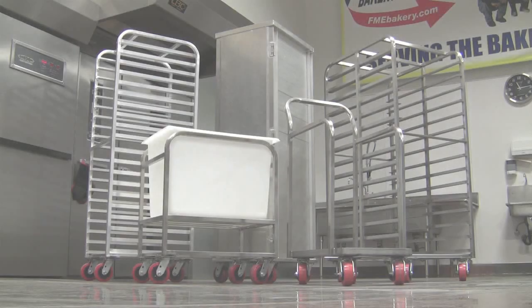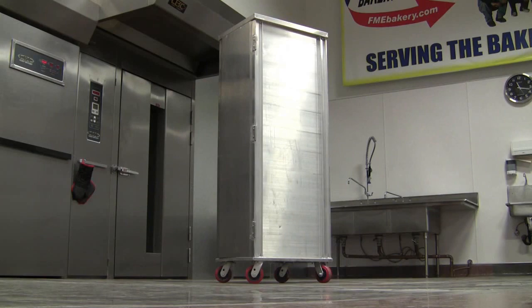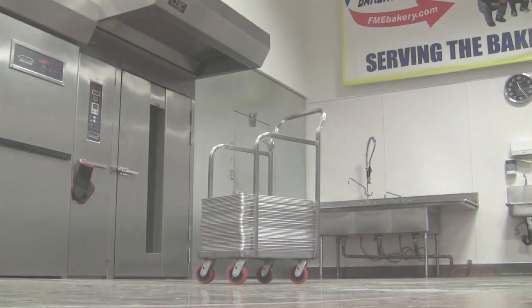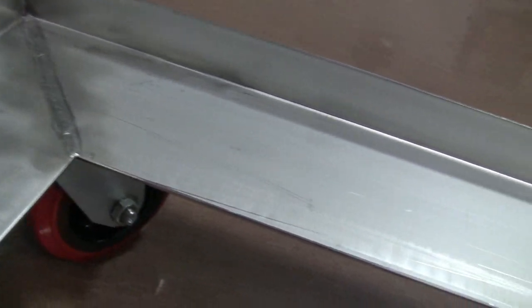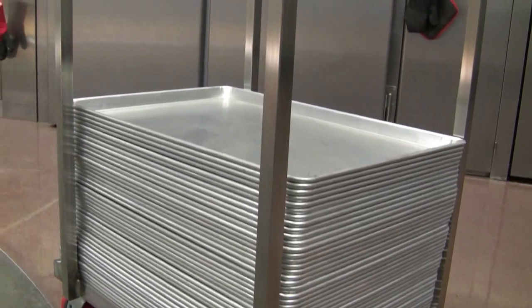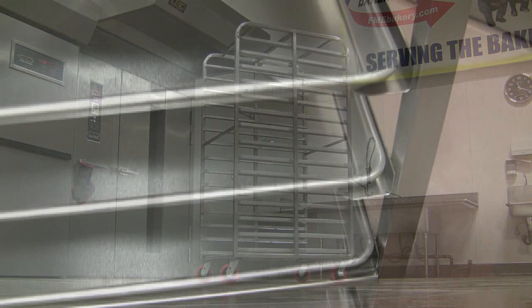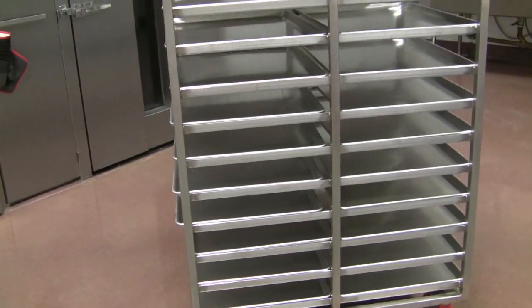We offer a huge variety of rolling rack products that can better improve your workflow. A transit cabinet provides an enclosure that shields and protects your product from the open elements. Our sheet pan dollies with handles are thoroughly welded and are perfect for carrying mass quantities of sheet pans, making their transportation a breeze. Our double rack offers a huge pan capacity that can save you time and space in your bakery. We also offer the very best oven rack for any type of oven.